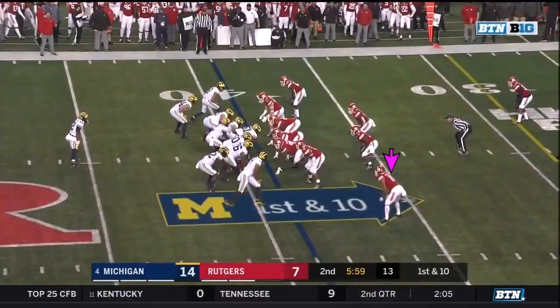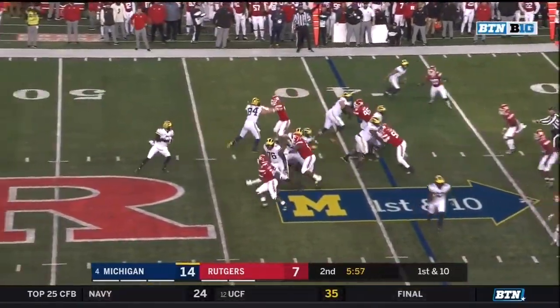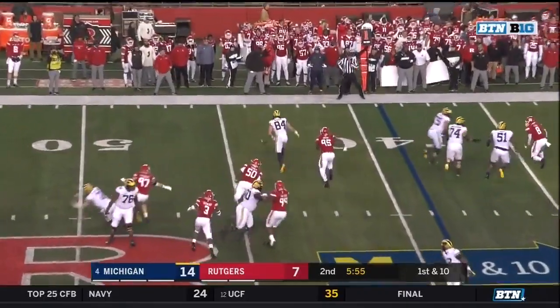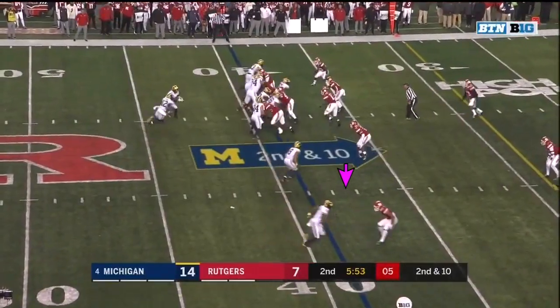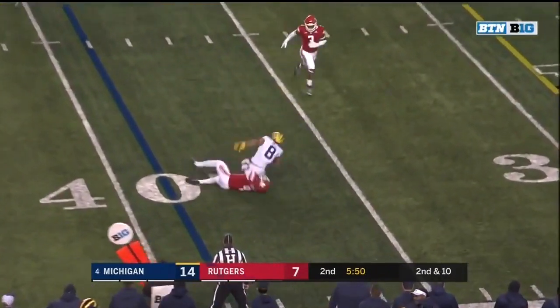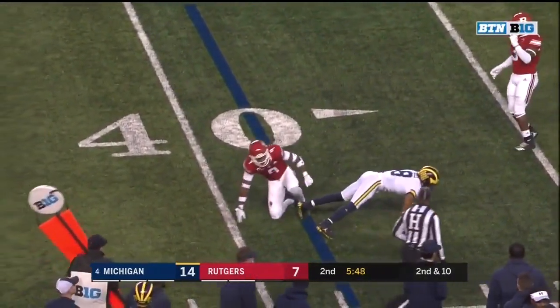Patterson on play action trying to swing that one to McCune. Second and ten at the 39-yard line. Patterson off play action, nicely defended by Saquon Hampton — he's had a couple of very good plays.